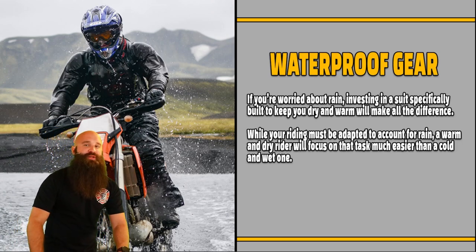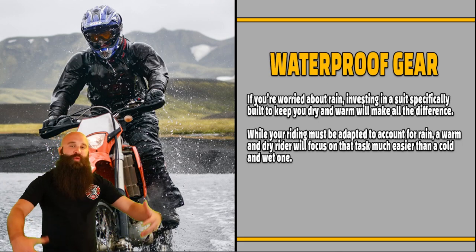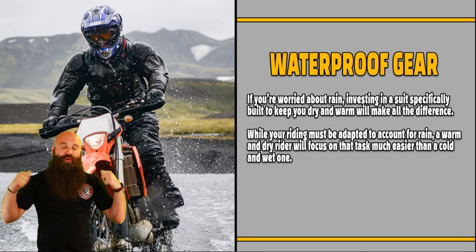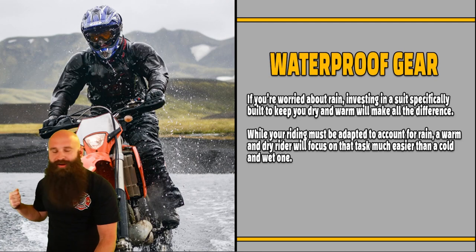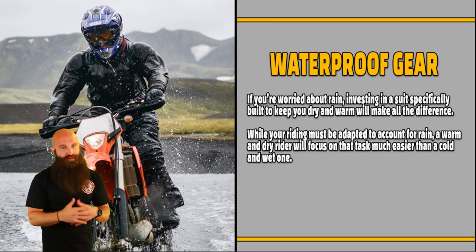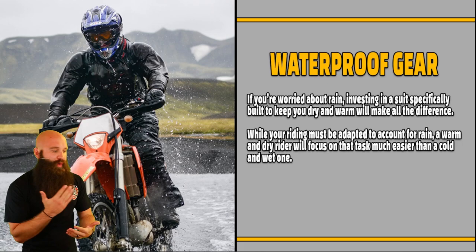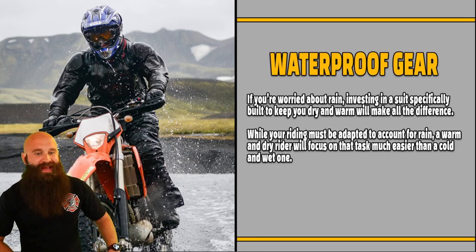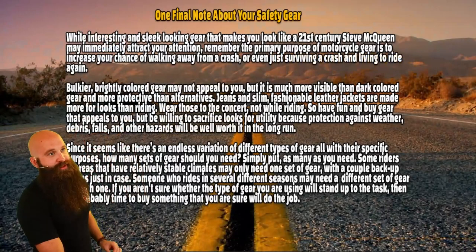Waterproof gear: if you're worried about rain, investing in a suit specifically built to keep you dry and warm will make all the difference. You can easily get hypothermia by having water on your body while riding at 45 miles per hour — the wind takes the heat with the water and you get colder and colder. It's the same principle as sweating: the wind takes sweat off of you and cools you off, which also causes dehydration. So constantly drink fluid. If you're wet and riding, it's going to cool you off way too quick. A warm and dry rider will focus on the task much easier than a cold and wet one.